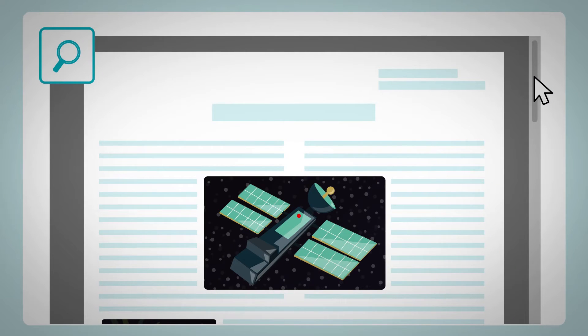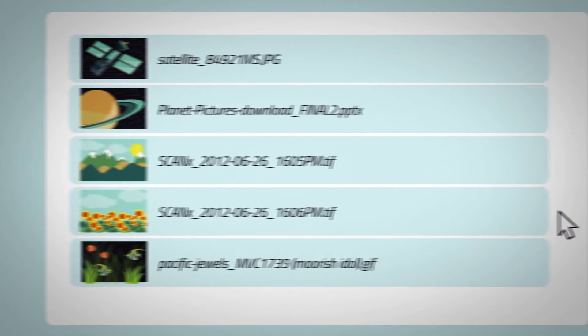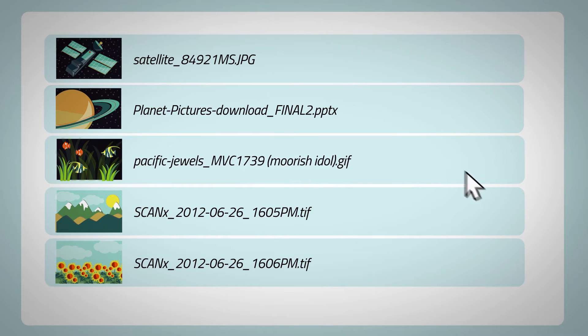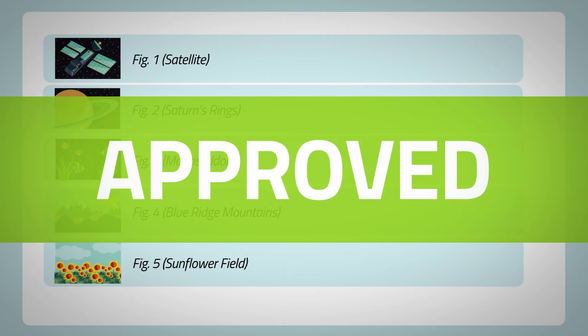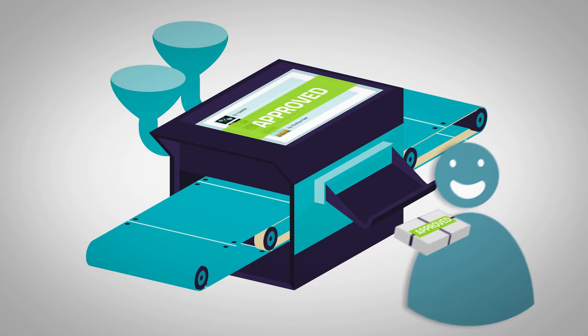Authors can then preview graphics in the final publication for added quality assurance, easily organize files into the correct order for publication, and automatically rename them to publisher specs. In less than 5 minutes, authors can create a perfect publication-ready package before the real work even starts.